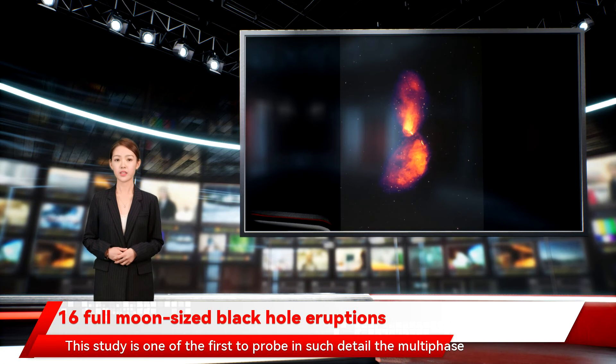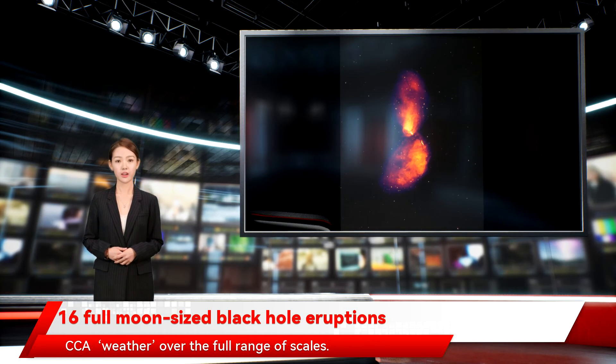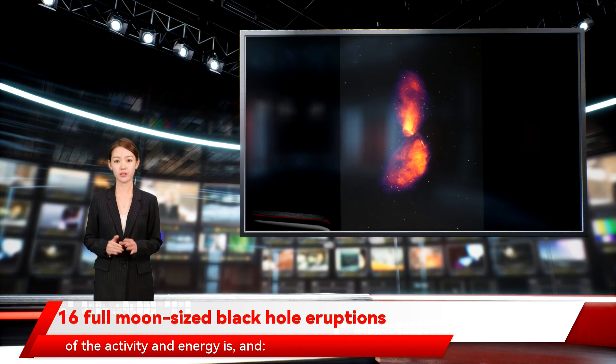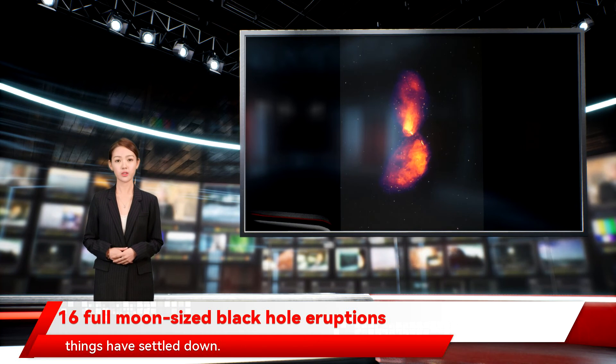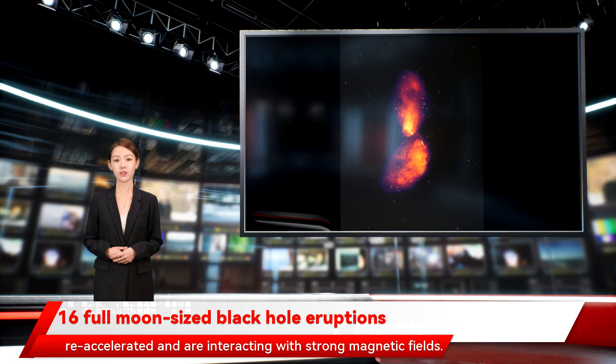This study is one of the first to probe in such detail the multiphase chaotic cold accretion weather over the full range of scale. McKinley described how the center of the galaxy is bright, where most of the activity and energy is, and then it's fainter as you go out because the energy has been lost and things have settled down. But there are interesting features where charged particles have re-accelerated and are interacting with strong magnetic fields.